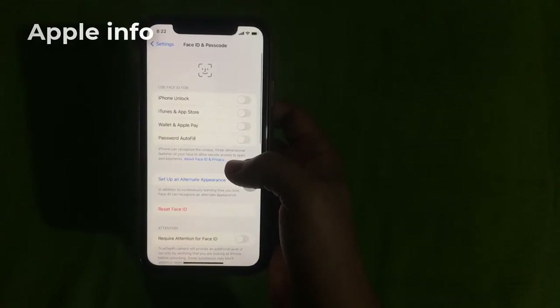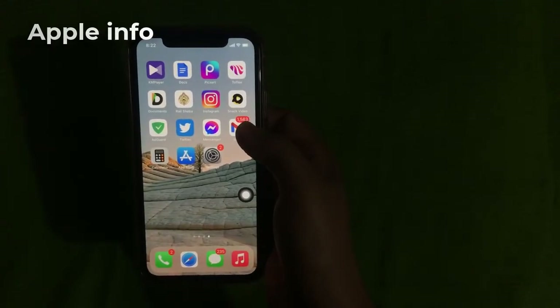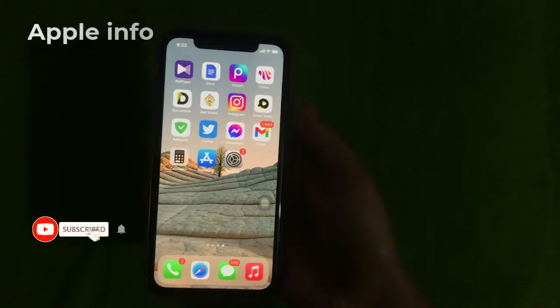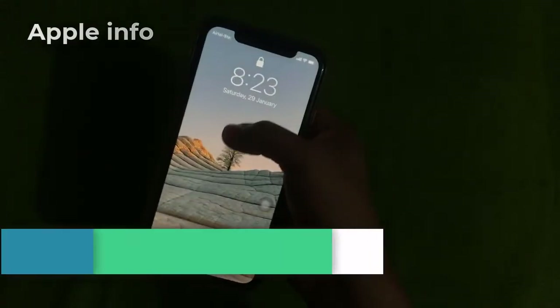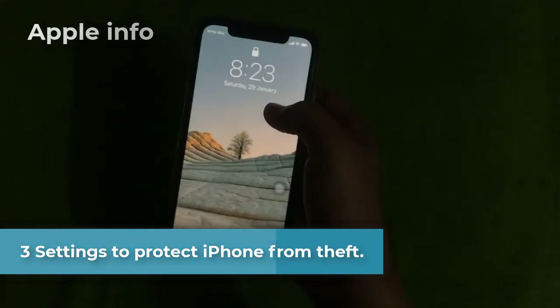Our first setting is done. We will now check if the Control Center and Notification Panel are hidden. We need to turn off the screen light on our phone to check, then turn on the screen and swipe down from top to bottom. You can see that the Control Center and Notification Panel are not visible on the screen.